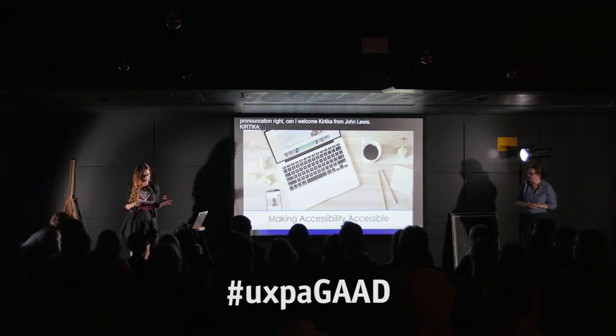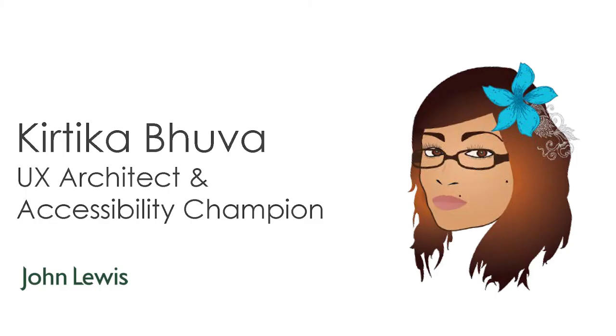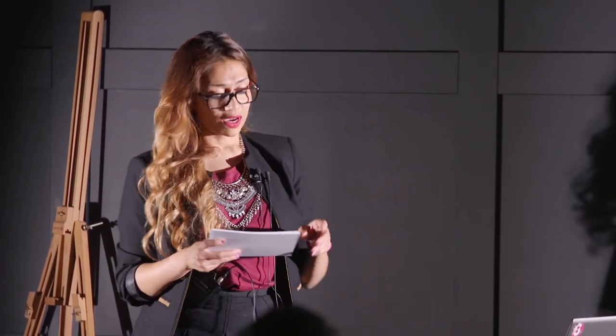I'm going to be talking about accessibility. My name is Katika. I'm a UX architect and accessibility champion at John Lewis. I've been with John Lewis since 2012, and I've got a design background.